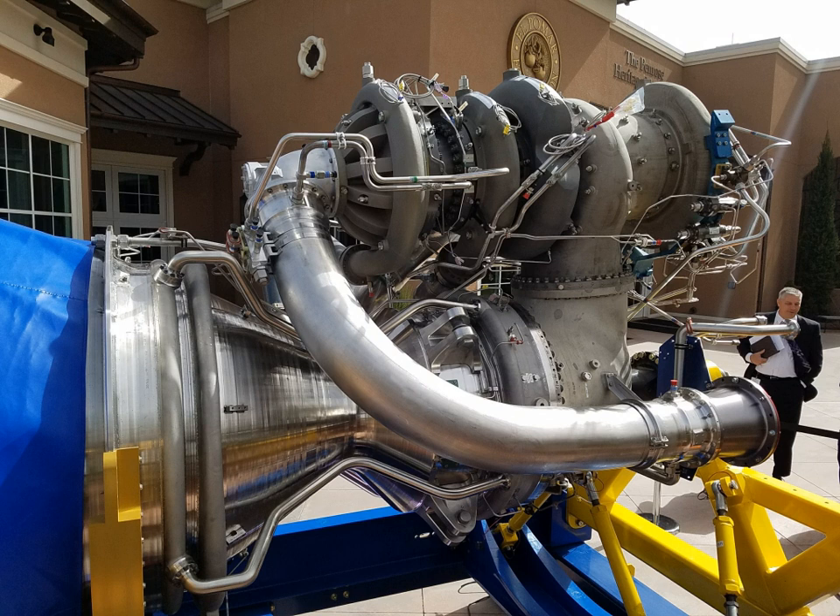ULA expects the first flight of the new launch vehicle no earlier than 2019. Since early 2015, the BE-4 has been in competition with the AR-1 engine for the Atlas V RD-180 replacement program. While the BE-4 is a methane engine, the AR-1, like the RD-180, is kerosene-fueled. In February 2016, the U.S. Air Force issued a contract that provides partial development funding of up to US$202 million to ULA in order to support use of the BE-4 engine on the ULA Vulcan launch vehicle.